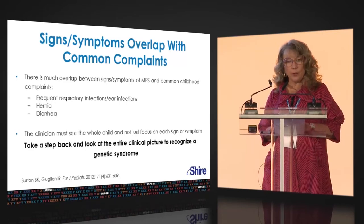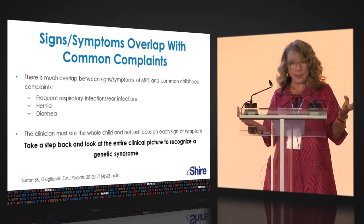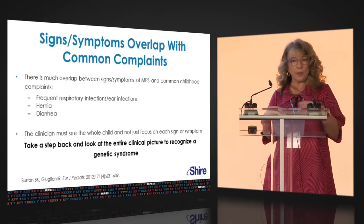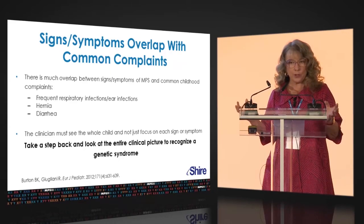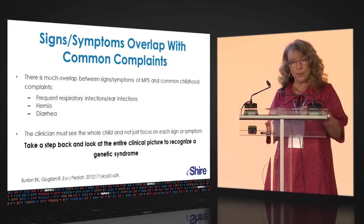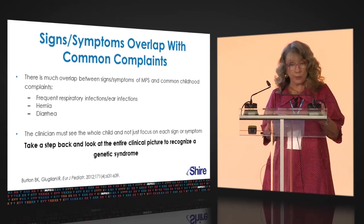Many of the signs and symptoms overlap with common pediatric problems. The important thing to remember when we look at our pediatric patients is that if a patient has three or four different things going on, very often there's a relationship. It's not coincidental that a patient has three, four, or five different medical issues — we need to step back and ask whether there is some relationship between these various findings.